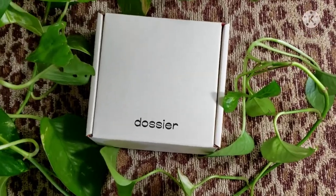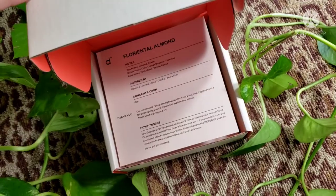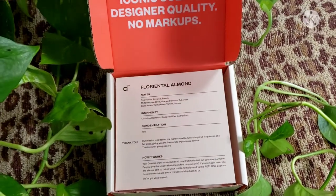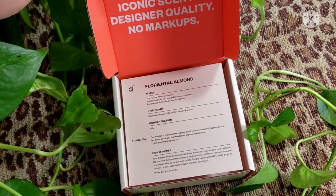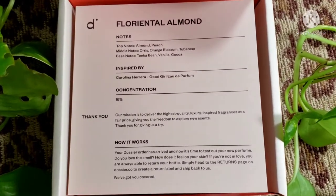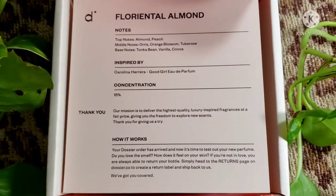Dossier has teamed up with me once again and sent me another amazing perfume. If you guys haven't tried it out, you've got to. Each bottle starts at $29. It's inspired by luxurious high-end perfumes — it's got the same scent for a fraction of the cost.